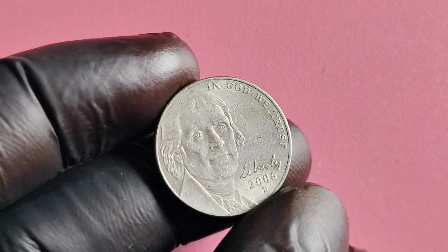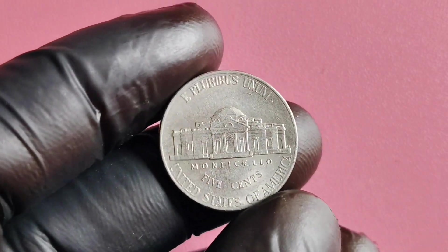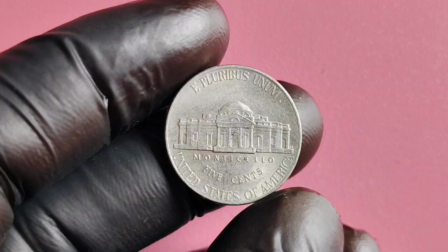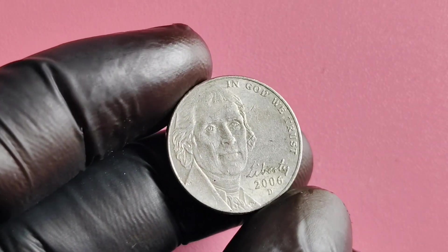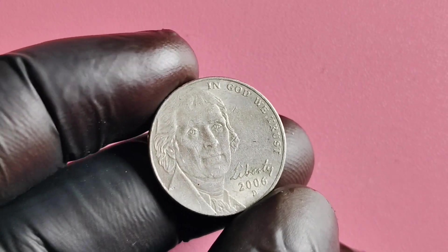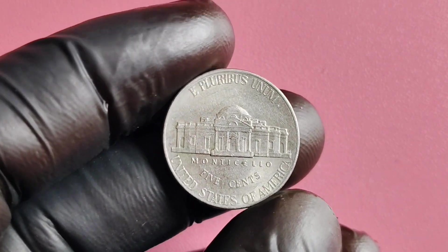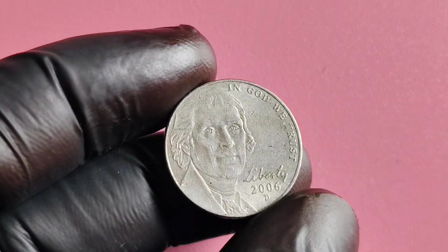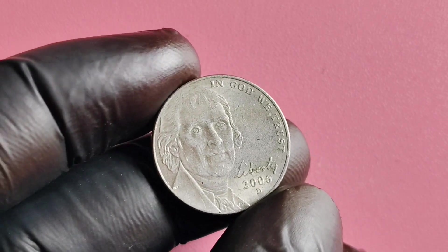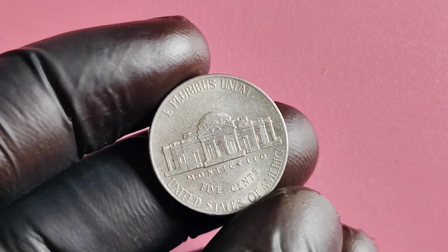In addition to the potential value of the 2006 D Mint Mark Jefferson nickel, there is also a great deal of historical significance attached to this coin. The Jefferson nickel has been a staple of American coinage for over 80 years, and it continues to be a popular choice among collectors and numismatists. The design of the coin, featuring Jefferson on the obverse and Monticello on the reverse, pays tribute to one of America's founding fathers and his important contributions to our nation.